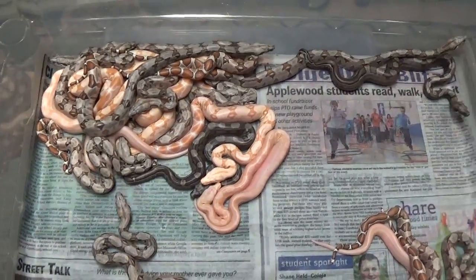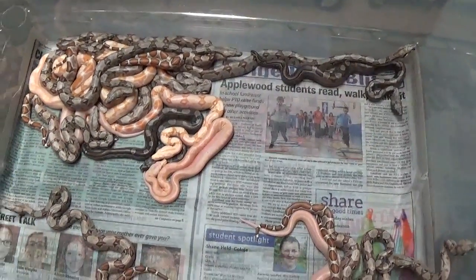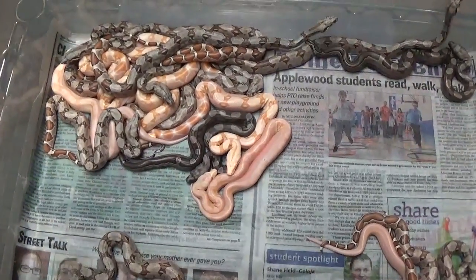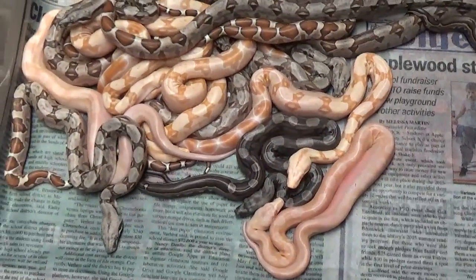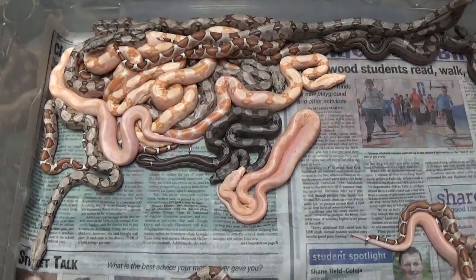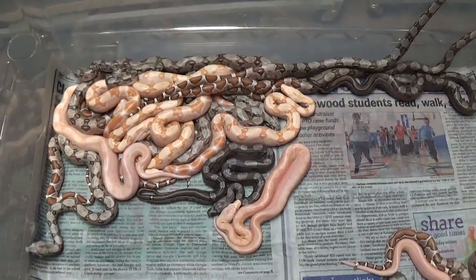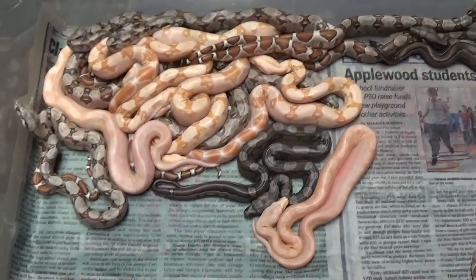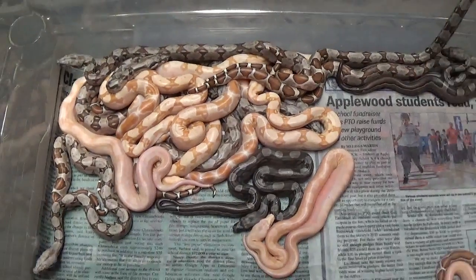Got a lot of hypos in this litter, a lot of hypos. Didn't get a ton of motley stuff, but did get a few really nice fat babies, nice and healthy. Like I said, she gave me zero slugs, zero stillborns. This is a project between me and Doug — we're gonna split it 50/50, half and half. He supplied the male, I supplied the female.